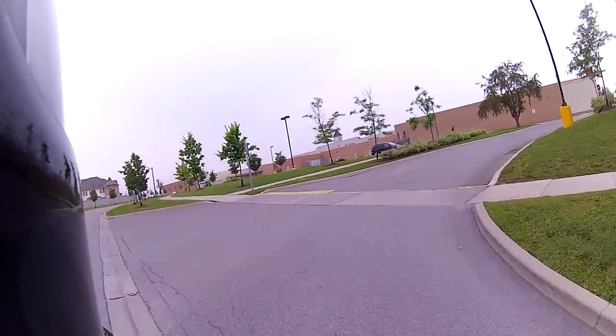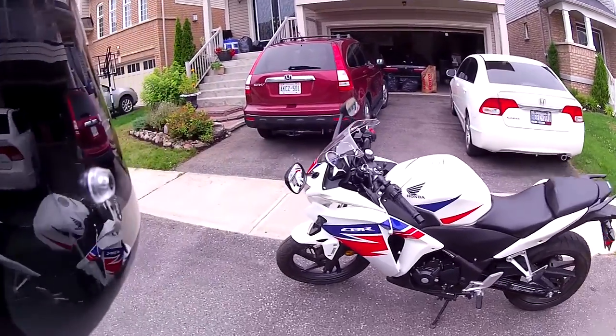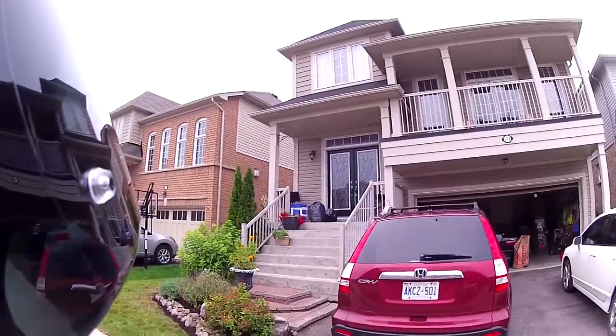The second complaint is the headlights. The 125 had those halo projector lights which I thought was pretty cool. I wish they used the same ones on the 250.